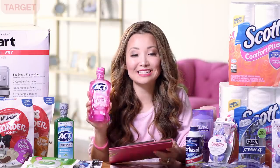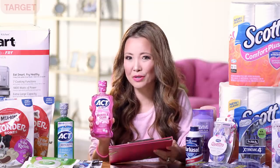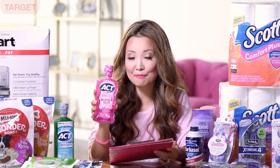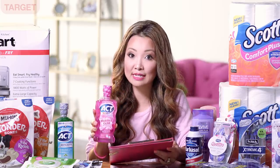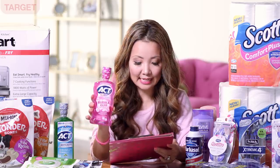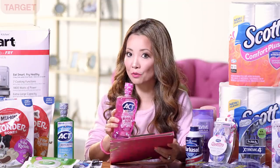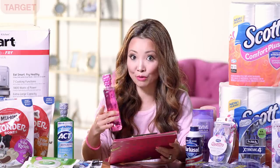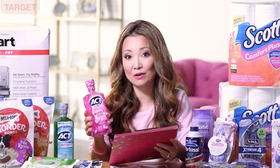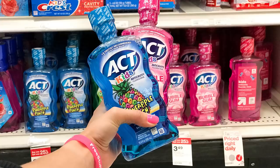Also this week we can do a deal on ACT mouthwash again. We only see promotions on this periodically and I think it's a really great price. The kids mouthwash you can get right now for $1.06. There are three varieties but only two of them are $3.49, so check the price and make sure you get the cheaper one. They are currently on sale for buy one, get the second one for 25% off, so pick up two of these and the second one will be 25% off.